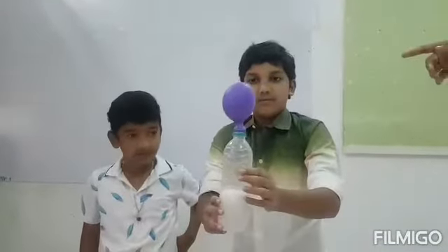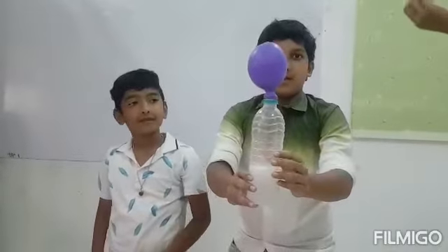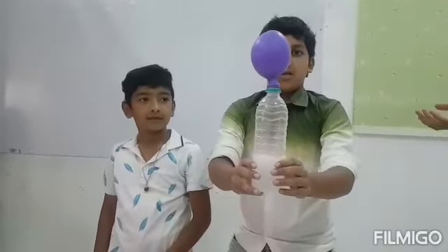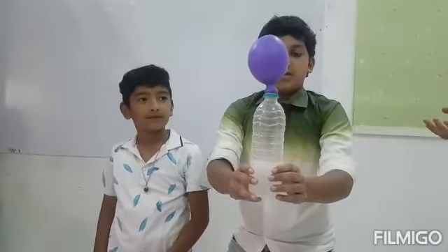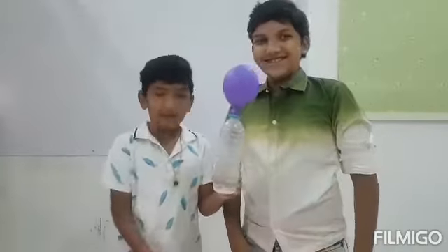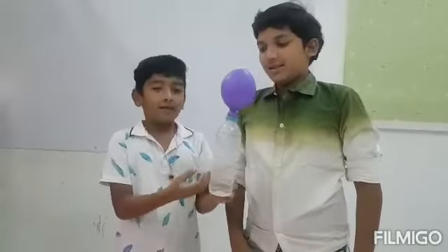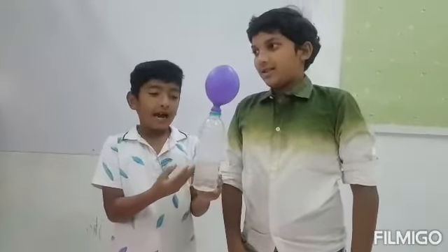See, observe it. The balloon is blowing because of carbon dioxide. When we mix baking soda and vinegar, carbon dioxide is produced automatically and it blows the balloon. Please subscribe to our channel.